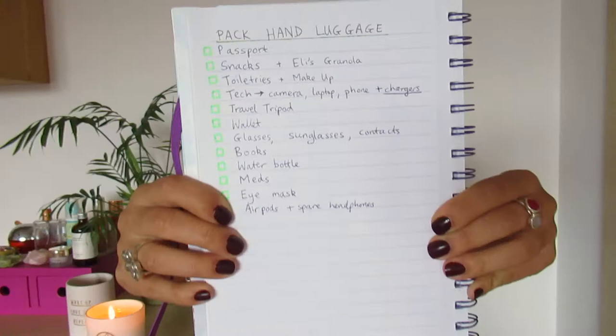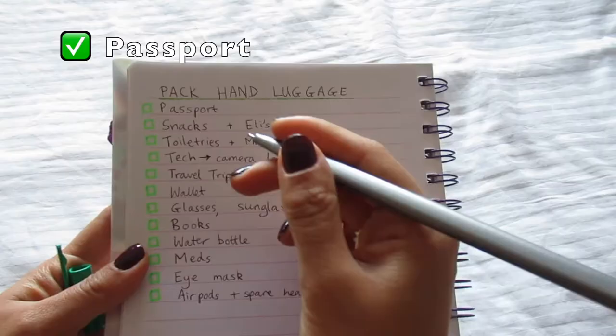I'm one of those people who love making lists, so of course I've written a list of what to pack in my hand luggage. First on the list is passport — check! Number two: snacks. Of course, snacks are really important to pack for any plane journey.